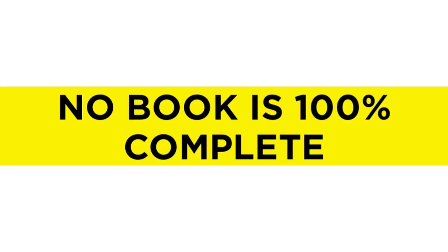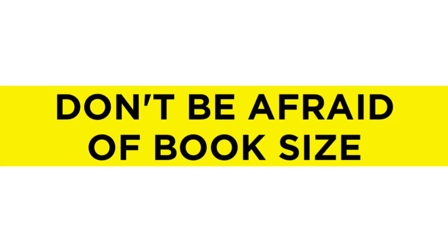Point number six: don't expect a book to be 100% complete. When professors teach you something, a particular topic may not be present in your textbook — don't think your book is useless. No book is 100% complete. If your book doesn't have a particular topic or it's not explained well, go outside your textbook and read. Point number seven: don't be afraid of the book size. Some books are very large — for example, Robbins is a two-volume book of around 1200 pages. It is one of the beautiful books of pathology, so don't be afraid of the book size.